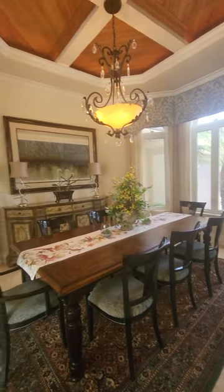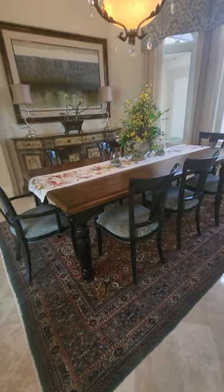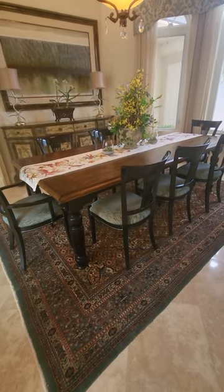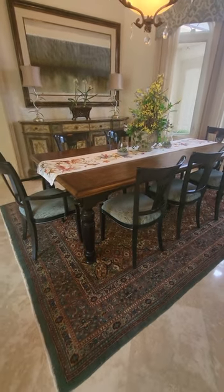The stairway to the second floor is here, and this is the formal dining area with a wood ceiling — it's a pretty covered ceiling. Custom window treatments of course. This is a pretty decent-sized area; you can see how large this table is — it fits eight or ten easily.